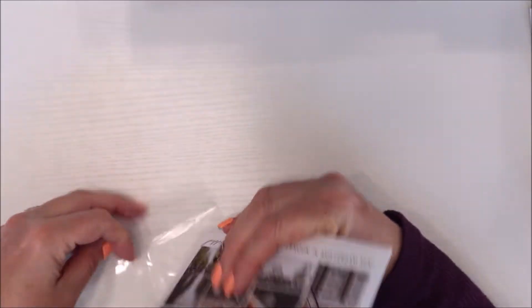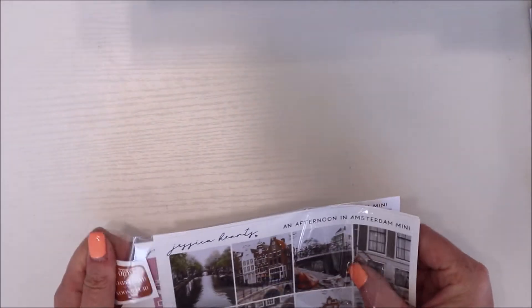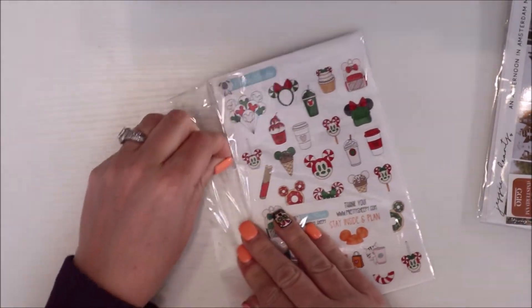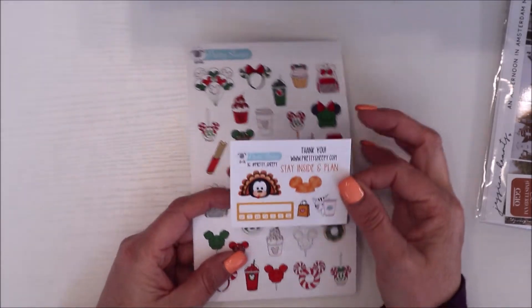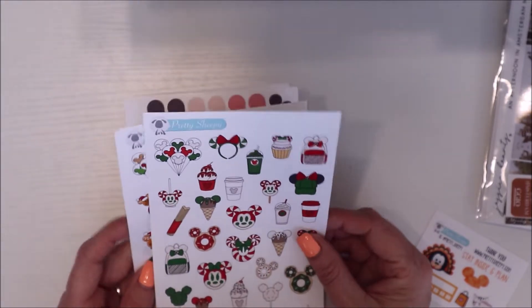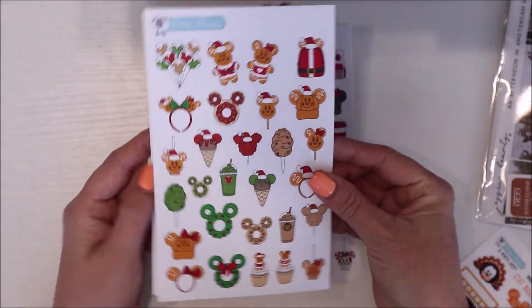Next is Pretty Sheepy — you guys know I'm a Disney fan. I think I found XO Mama Plans because I was looking for Disney stickers, and I found Pretty Sheepy because of her. Michelle made me do it — I saw her post this on Instagram. Here's the freebie — really cute. And then I saw these peppermint and gingerbread stickers and thought, oh my gosh, I'll be in Disney over the holiday season! So I got those. And then these balloon ones.